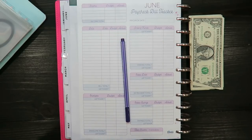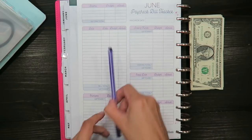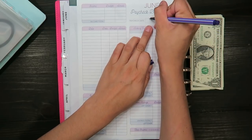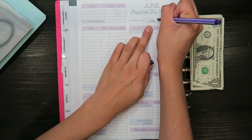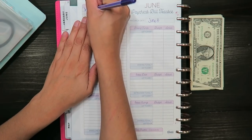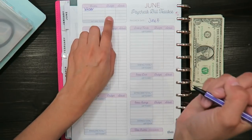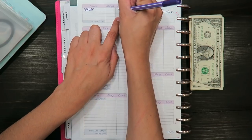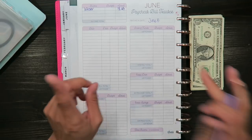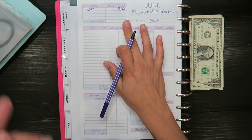Hey guys, welcome back to my channel. Today's video is going to be a cash stuffing video for the second paycheck of the month. I received this check today, which is June 5th, but I will post it tomorrow, Saturday. My current leftover in my checking account is $51.63, and any money left over I just transferred into savings.